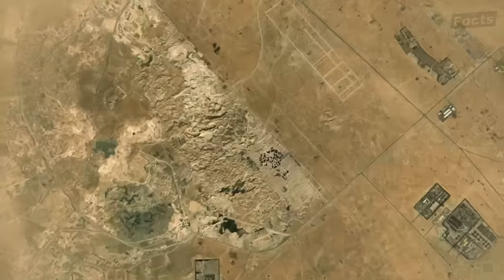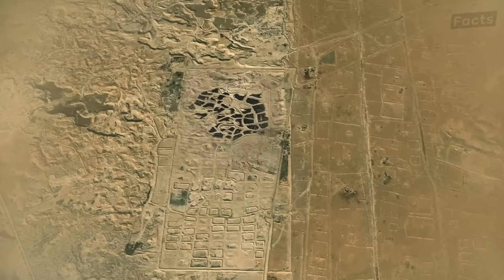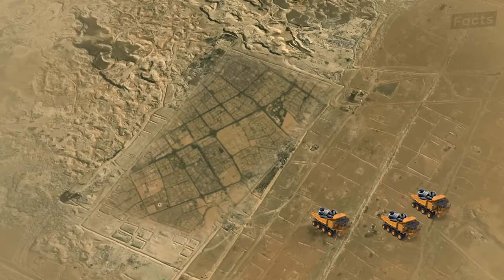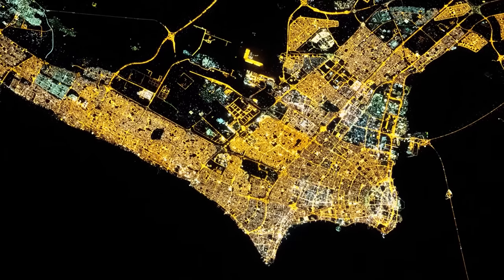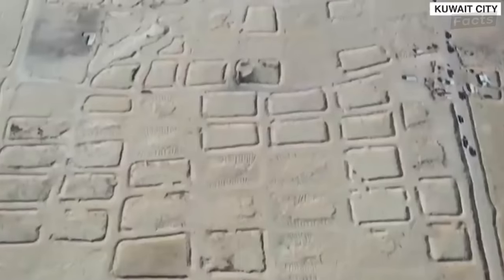The old tire site will also be transformed into a residential area with up to 25,000 homes, which will provide much-needed housing for the growing population of Kuwait. By relocating the tires, the government is addressing both the issue of tire disposal and the need for affordable housing in Kuwait. The high population density in the country has led to a shortage of housing, and the new project in al-Solabia will help address the issue.